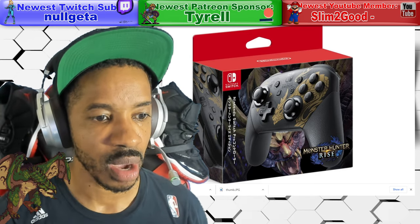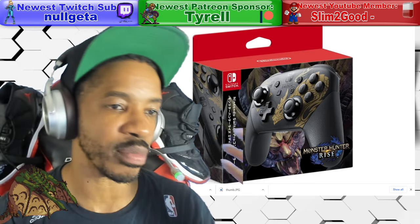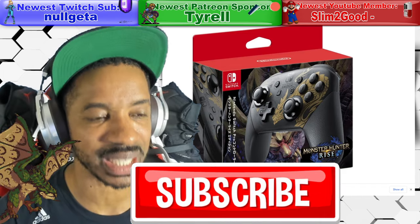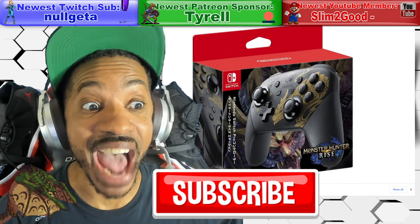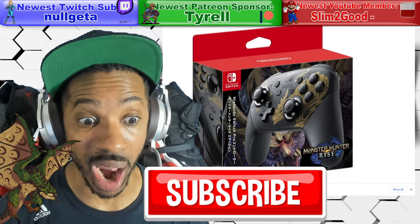But before you go, I don't have a outro for this video — short video. Click that subscribe button, stay up to date on all things Nintendo. We out. Peace. And the month before this one, the Mario Red one drops.